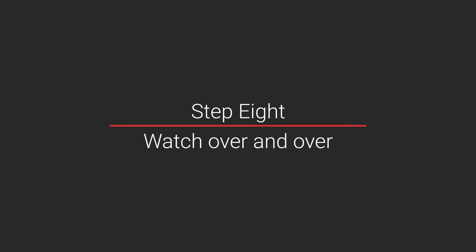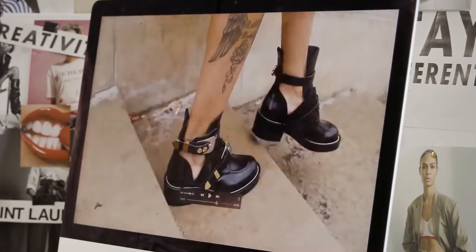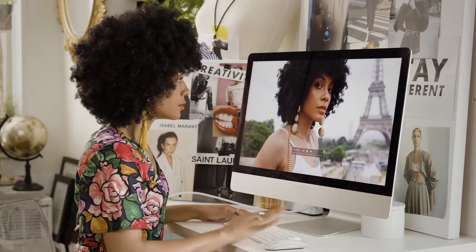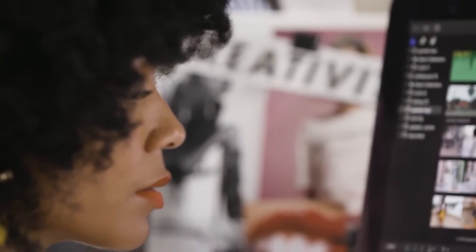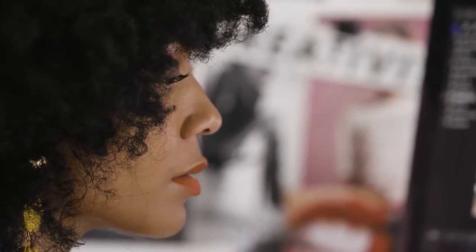Step eight: watch over and over, pause, and do it again. Watch your video sequence down over and over again. The more times you watch it, the more you'll feel when it gets too slow, or where you need to edit something out, or if you need to explain moments in more detail. At some point I always get too close to my work and I need to step away, so I take my dog for a walk or grab something to eat, and I come back later — or even the next day — for a fresh perspective. Believe me, this always helps.